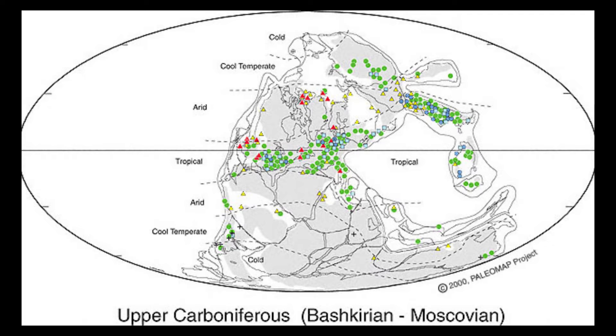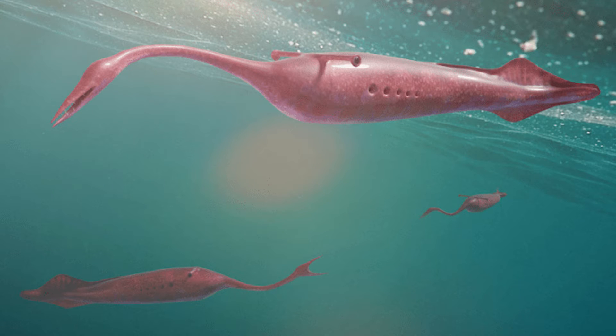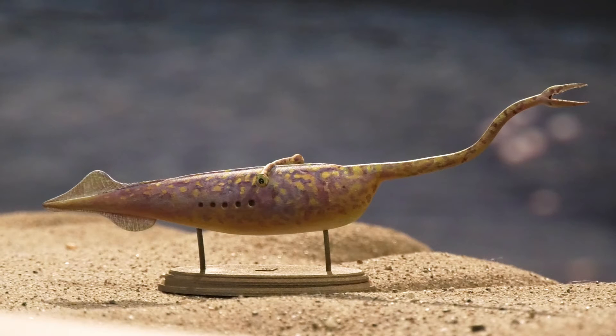310 million years ago, the Earth looked very, very different. The American Midwest was near the Earth's equator, actually — it was very warm, a very tropical type of environment. There was a shallow sea that stretched across the continent, and it was within that warm tropical shallow sea that the Tully Monster lived. It swam alongside sharks, shrimp, snails, and clams — creatures that, although different from the ones today, were still similar to those living today.